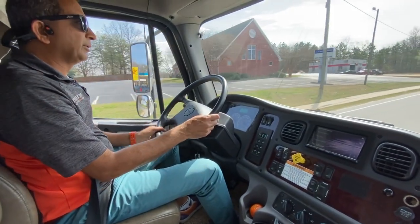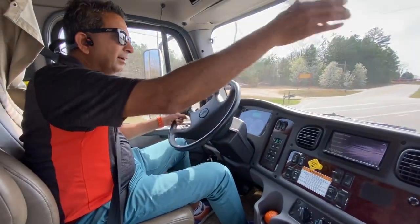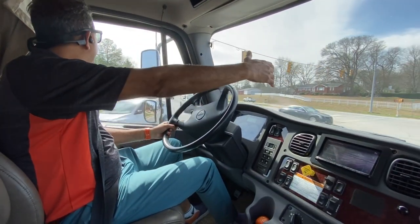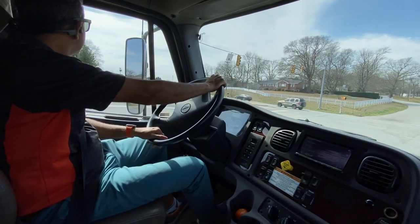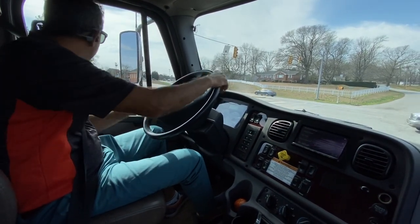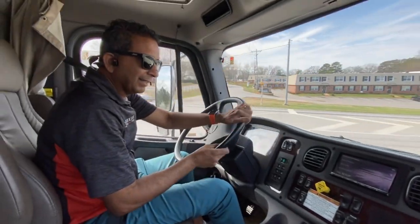Driving a Super C gives you a little different feeling compared to a diesel pusher because your wheels are in front of you. But it also gives a feeling of safety — you've got an engine in front of you and the big nose. Kind of gives you a sense of security. Instead of a bus, you've got a little something in the front — you've got a shield.